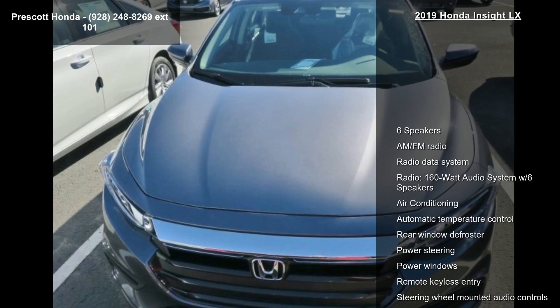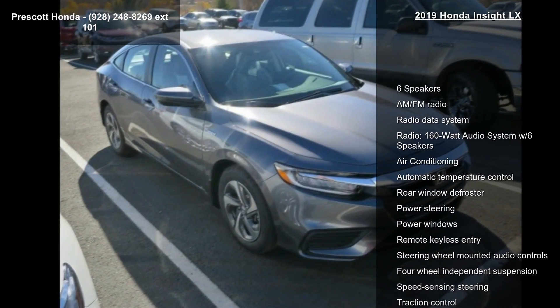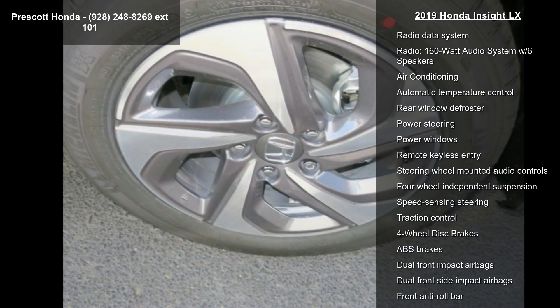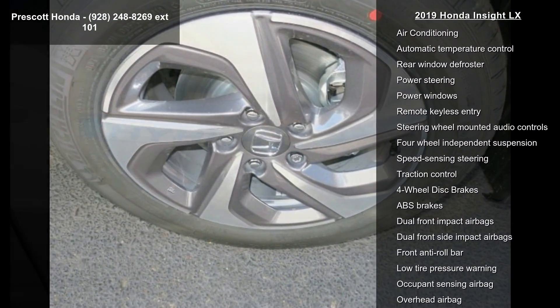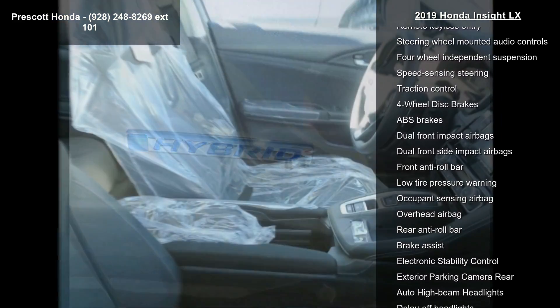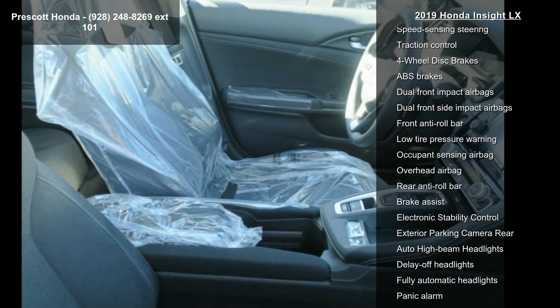This vehicle's top features include 6 speakers, AM FM radio, radio data system, and a 160-watt audio system with 6 speakers. Additional features include air conditioning, automatic temperature control, rear window defroster, power steering, and power windows.